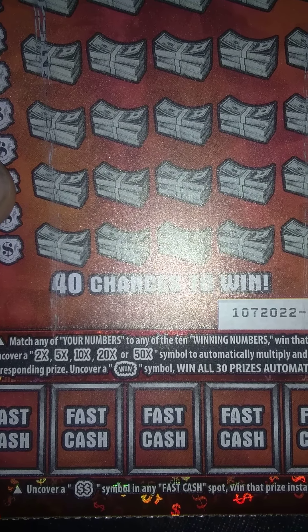So far up on top, couldn't get the first bonus, second, third, fourth. But we got the fifth, folks! So I scratched the top off and got a win. Wanted to share this with you guys.